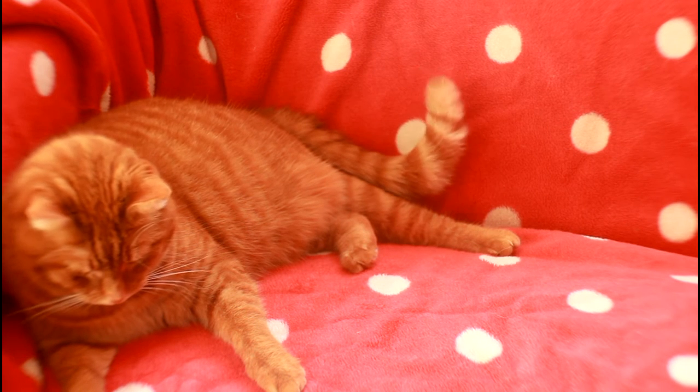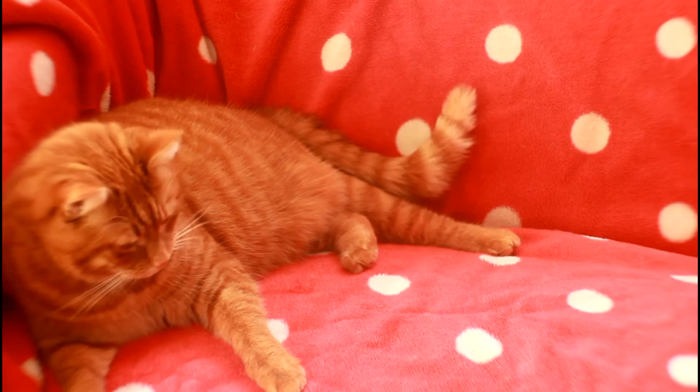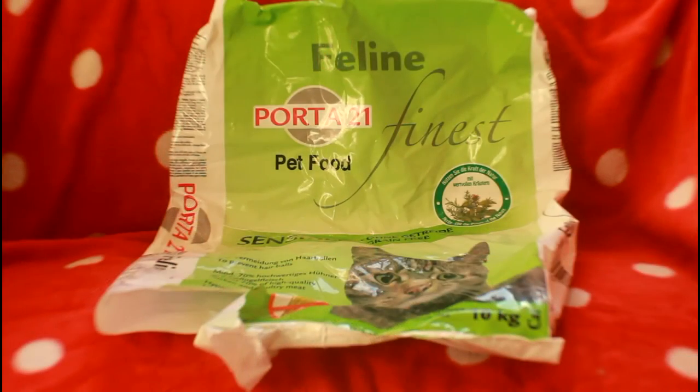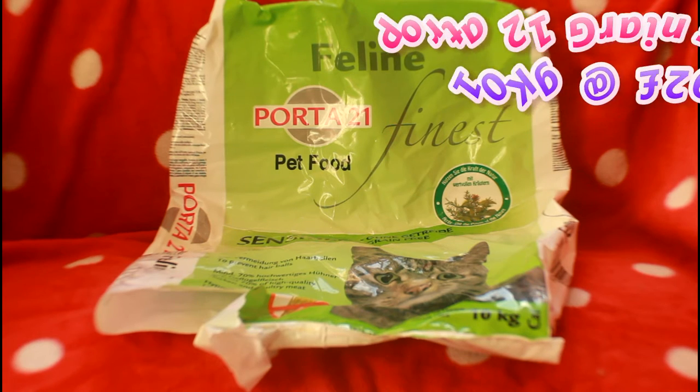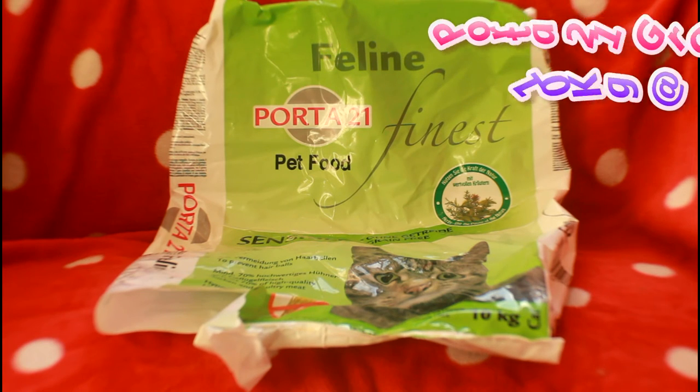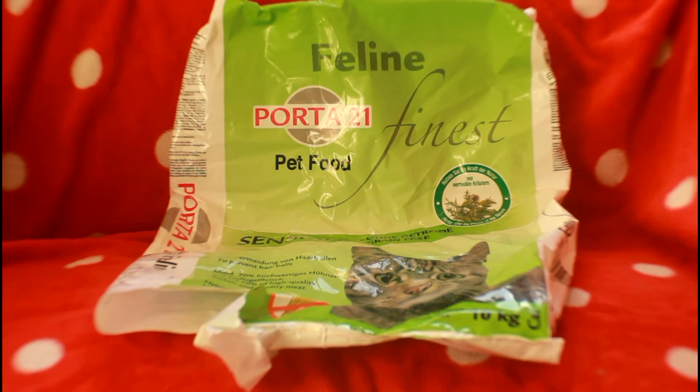Can you guess what our first item's gonna be? Pause and write your guess in the comments below. First up we've got Porta 21 grain free and it's a 10 kilo bag, and it cost us £29.99. If you've been on our channel for a while you probably guessed this was gonna be the first item because we always get the boring foodie stuff out of the way first.